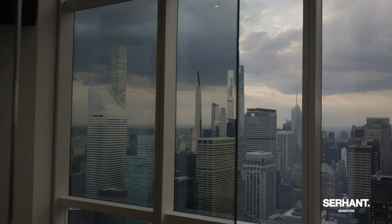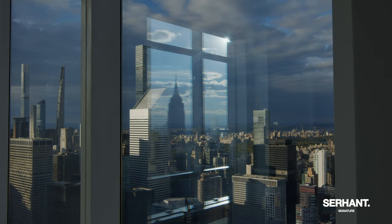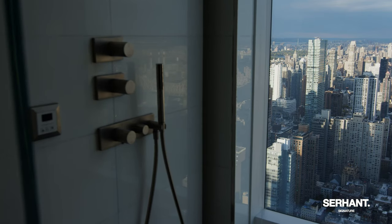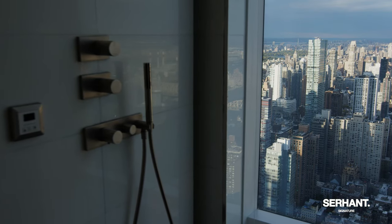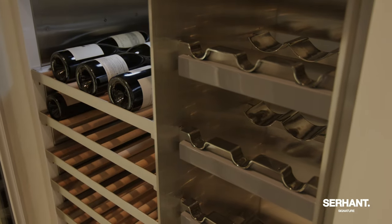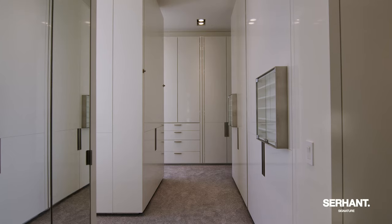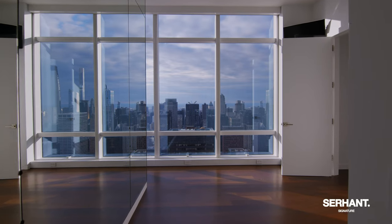Where else can you get views from the Verrazano Bridge all the way up to the George Washington Bridge, including Central Park views from every room? You will feel like you own a palace in the sky, living in one of the tallest residential buildings anywhere in New York City. This is unit 82CD at 845 United Nations Plaza.